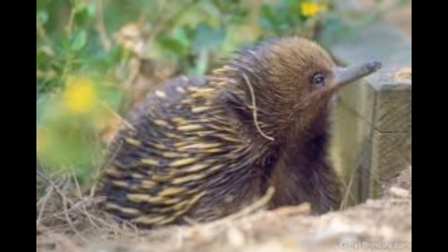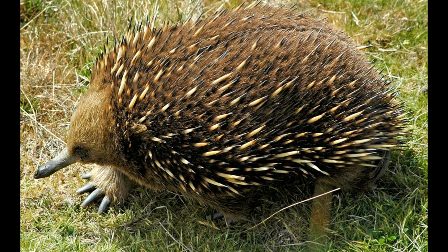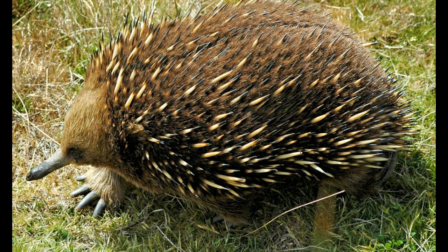Among the four living species of spiny anteaters, three belong to the genus Zaglossus. The fourth species belongs to the genus Tachyglossus. The four species are: the western long-beaked echidna (Zaglossus bruijni), Sir David's long-beaked echidna (Zaglossus attenboroughi), the eastern long-beaked echidna (Zaglossus bartoni), and the short-beaked echidna (Tachyglossus aculeatus). The last two species have four and five subspecies respectively.